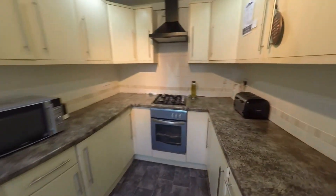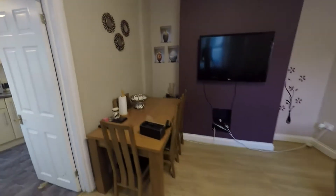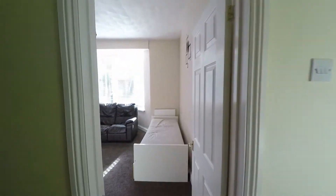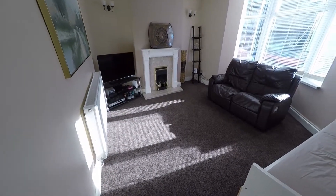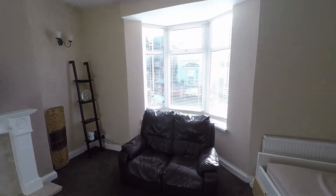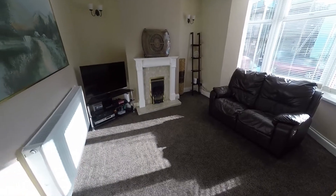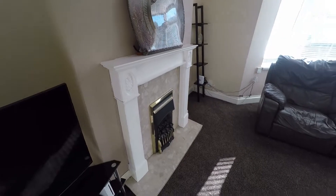Walking back through the kitchen and dining area, downstairs you've also got the additional reception room. This has got a great big bay window letting in plenty of light to the property, and of course you've got a nice decorative fireplace here.